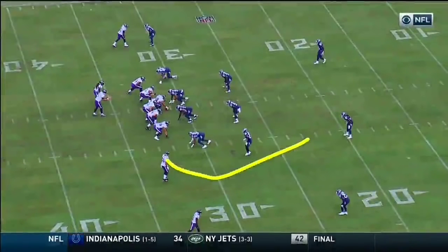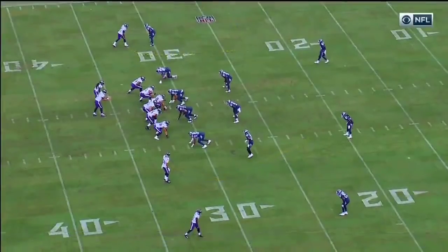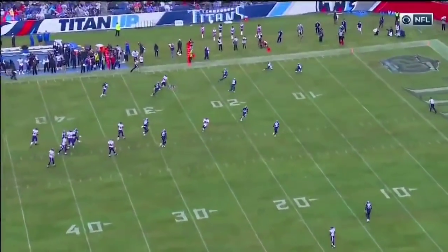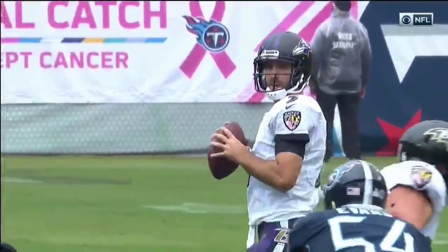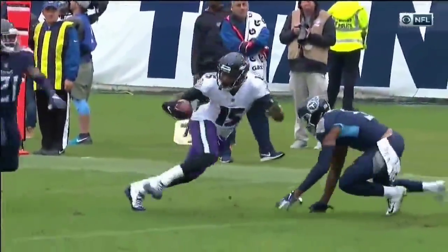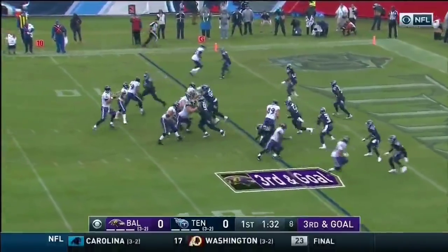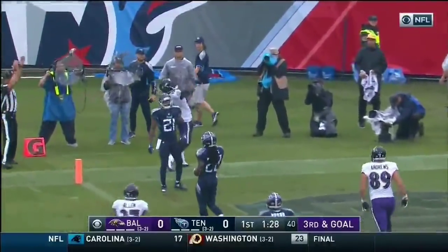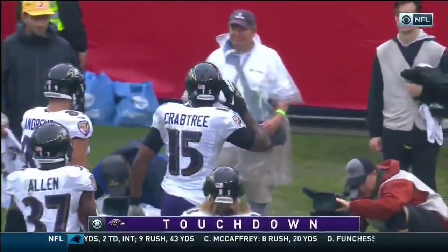Flacco wants to throw the ball to Snead but he's not there. Watch Flacco's eyes — he's working to his right, wants to throw Snead, they double him. Snead peels off late. Flacco is starting to his right, wants to throw the angle route to Willie Snead, it's not there. This is a veteran quarterback who's been in the system — he knows where to go. Flacco connects for a touchdown to Crabtree — a four-yard strike and a first-quarter touchdown.